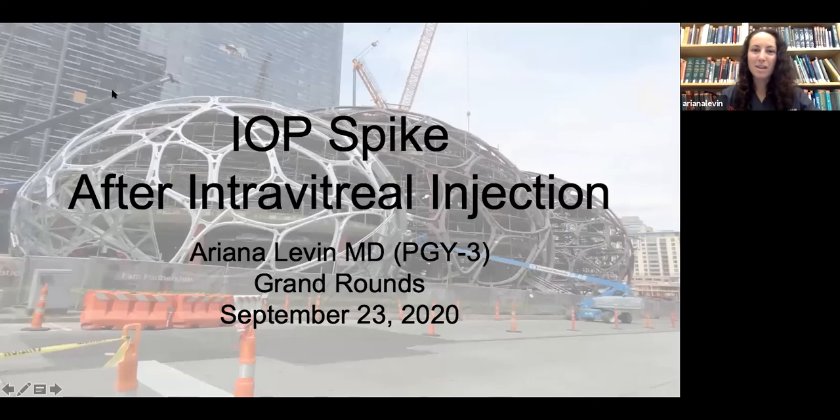My name is Cole, I'm one of the PGY2 residents. We have two presentations this morning from our PGY3 residents. The first is from Dr. Ariane Levin, who comes to us from New York — undergraduate at Stony Brook and medical school at Cornell. She is presenting today a review article on elevation of intraocular pressure after intravitreal injections and a possible prophylactic treatment.